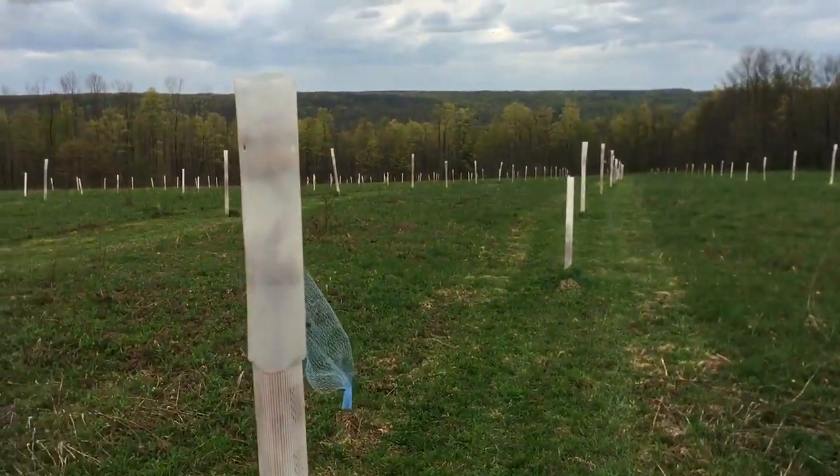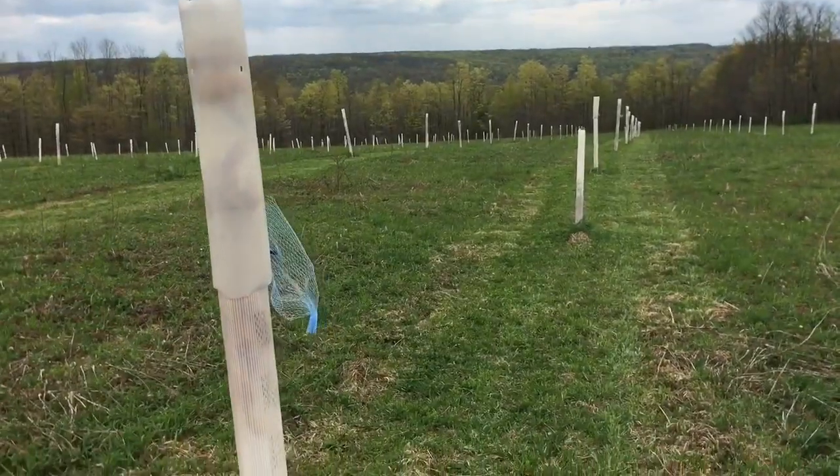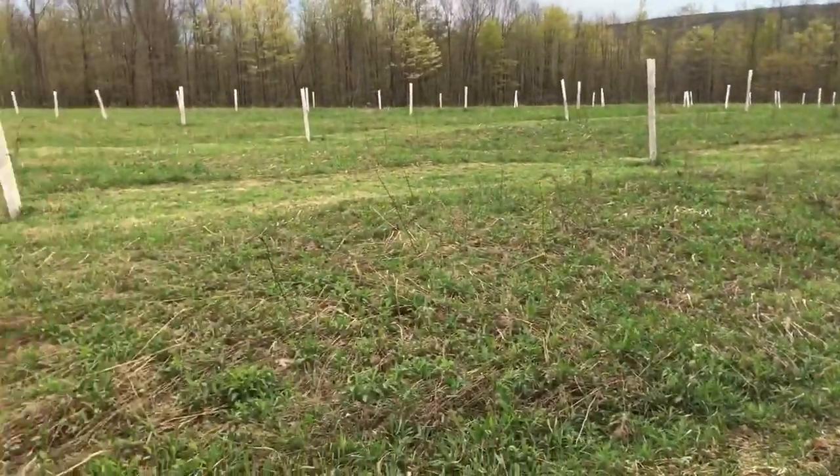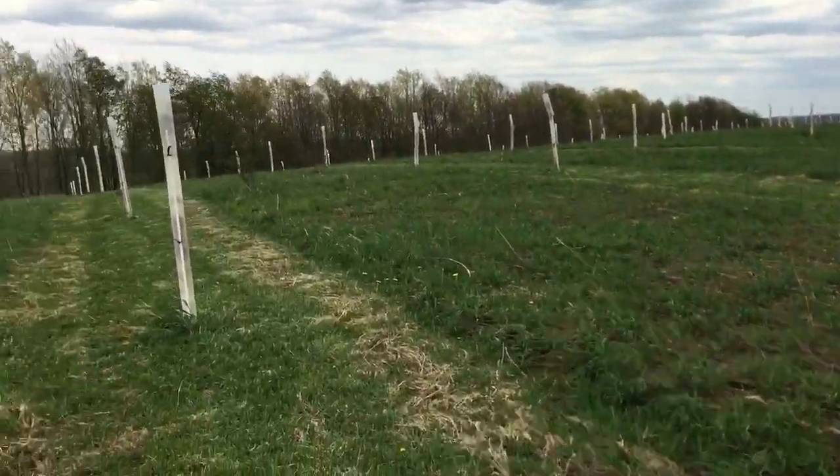We've got a little bit of a storm rolling in. The trees are just leafing out — we're about two weeks ahead of normal schedule. Hopefully we don't get a late frost that hammers my poor baby chestnuts.